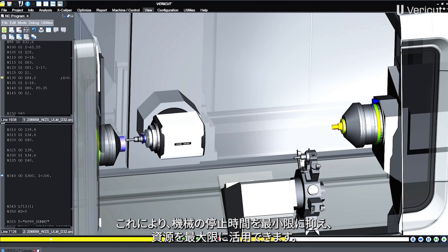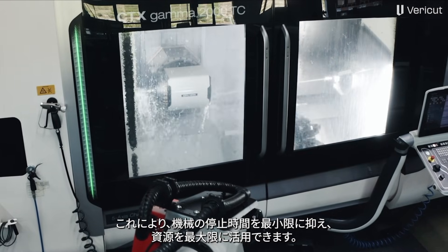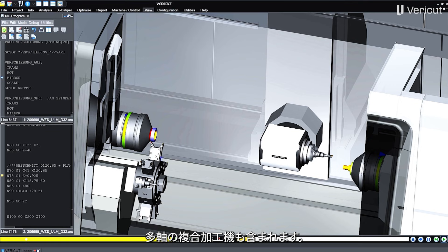In this way, we keep the downtimes of our machines as short as possible and use our resources as efficiently as possible. We are currently simulating 34 machine tools with VeriCut. This also includes multi-channel turnmill centers.